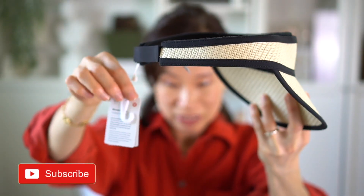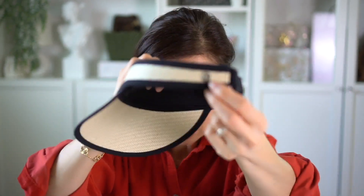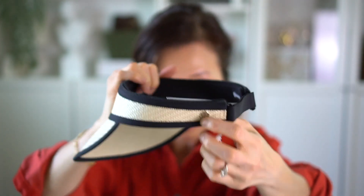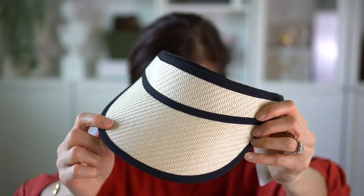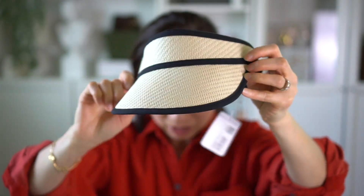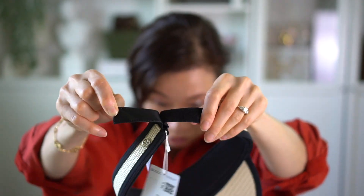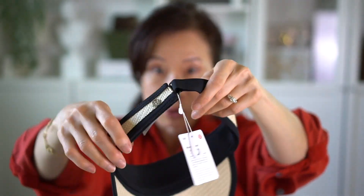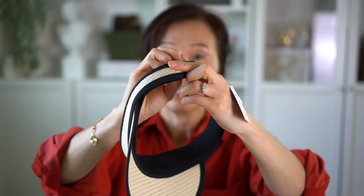Another favorite is this visor — you can see the tags are still on it. It's from Lululemon and has their little logo right there. It's a woven material, very summery, and I like the black piping around it — I thought that was unique. The back has a velcro closure so it's fully adjustable.